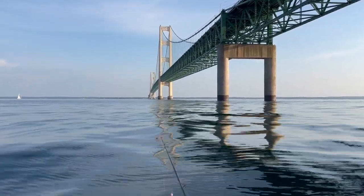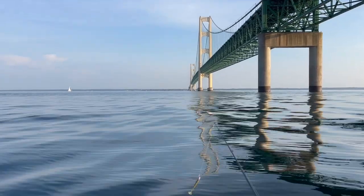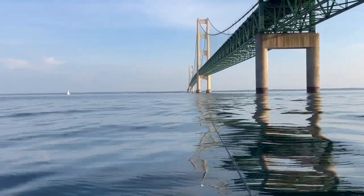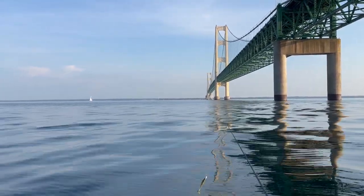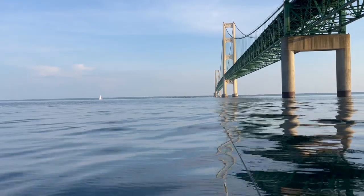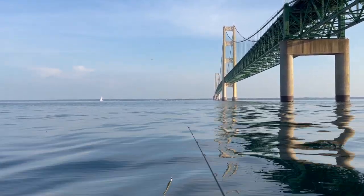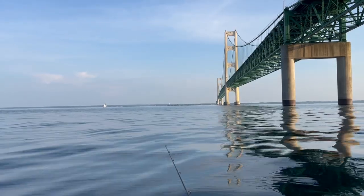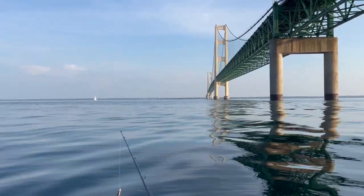On the 4th, there will be fireworks going off pretty soon from Mackinac City — this will be a great view of them. I'm assuming that's probably what that sailboat's doing, watching the fireworks from there. Still no fish bites, which I kind of expected, but you always gotta try.